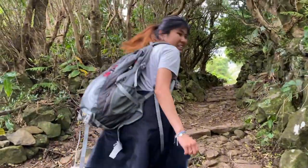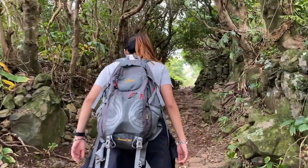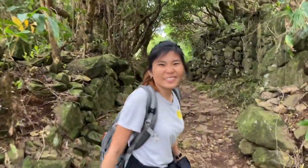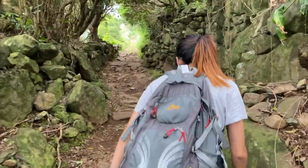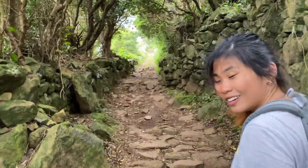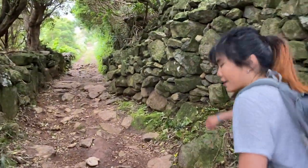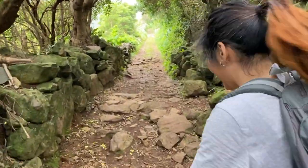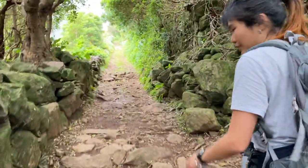Chasing waterfalls! Let's hope this is not as tough as the one in Piku. I think it's not going to be as tough. But yeah, we're going to look for waterfalls now. Very cool trail as you can see, but the weather is not really on our side today — lots of clouds and wind.